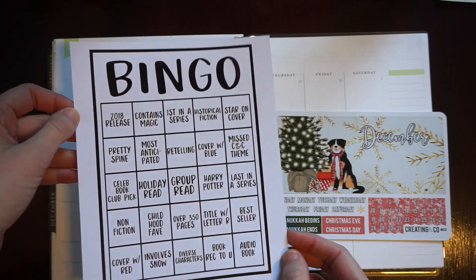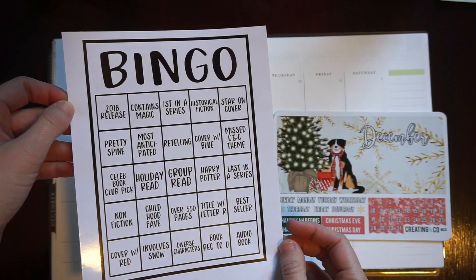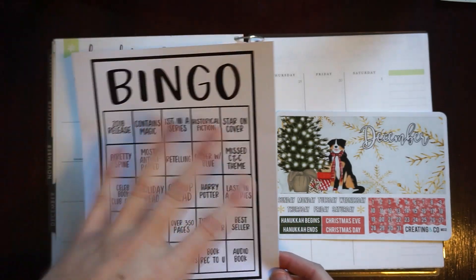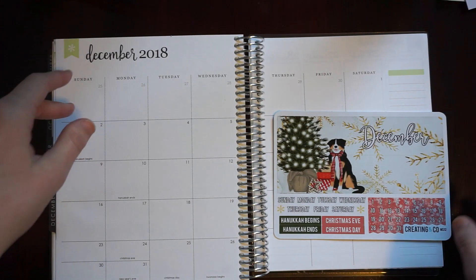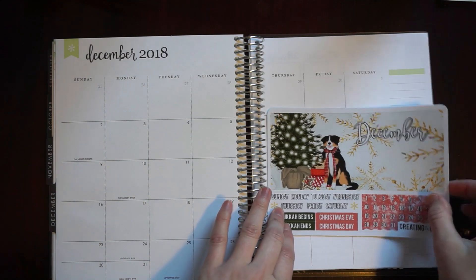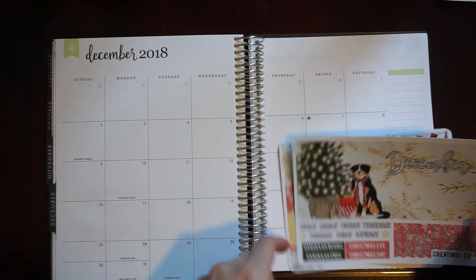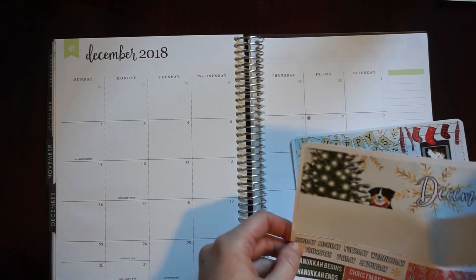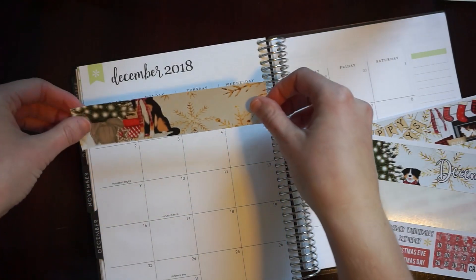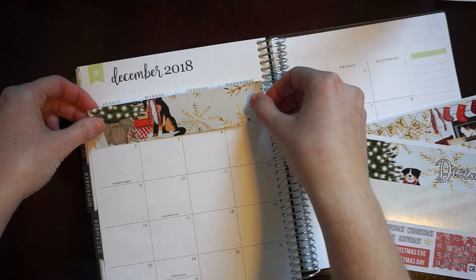I also have a printout of the Book Bingo card that I'm going to put on my notes pages towards the end of the video. I just printed that out at home — there was a free download for it on the Creating & Co. website. I printed it on my own sticker paper and then kind of cut it down to size.